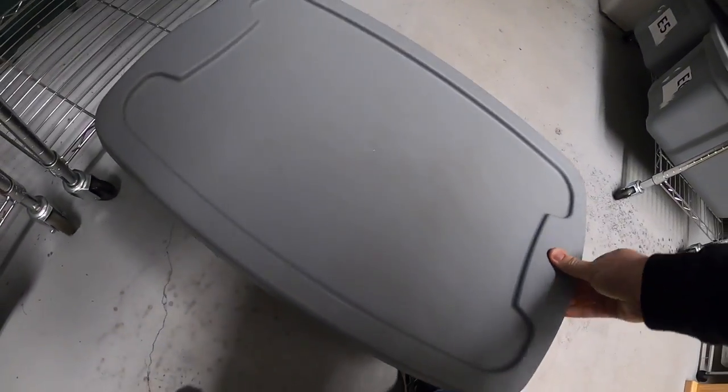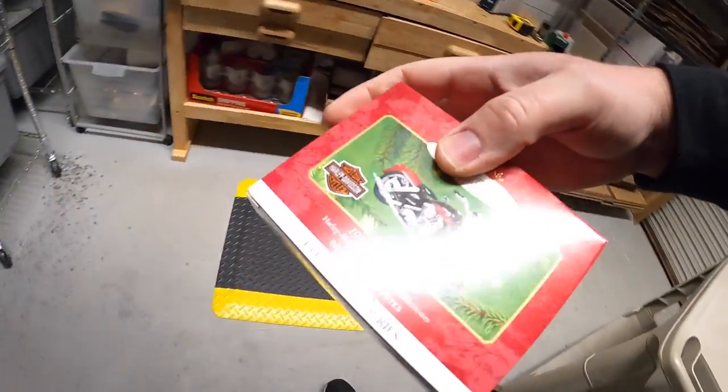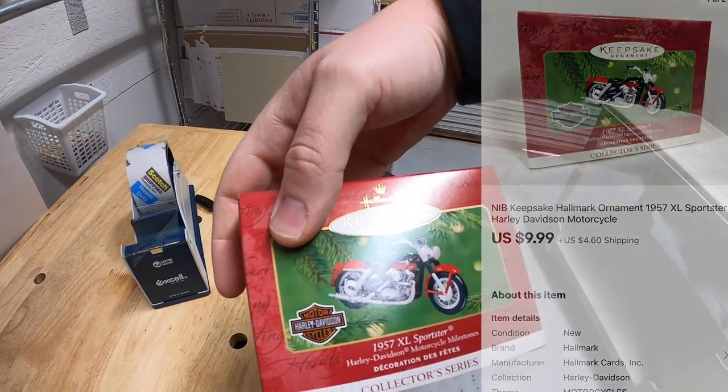Next is at B5 — it's a Hallmark ornament, a Harley Davidson 1957 XL Sportster. This sold for $9.99 plus shipping.